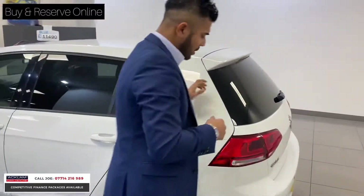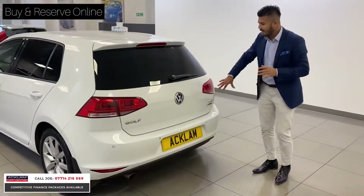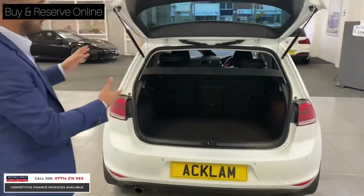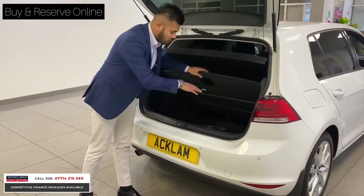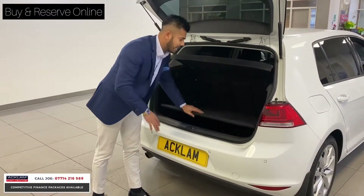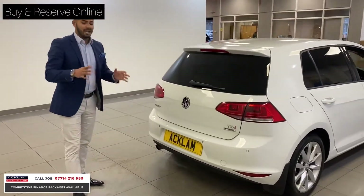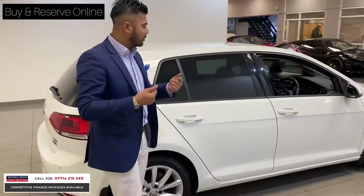As these are new-model cars, you have an LED lighting system on the back as well. You've got a very nice boot, the seats go down 60/40, and just underneath there's a storage area with a spare wheel, locking wheel nut, and so on.